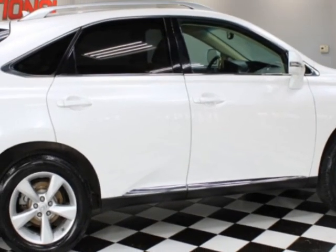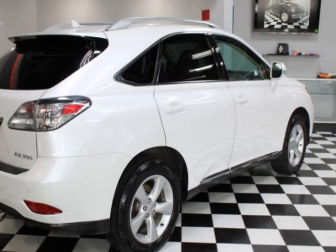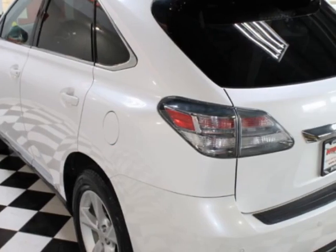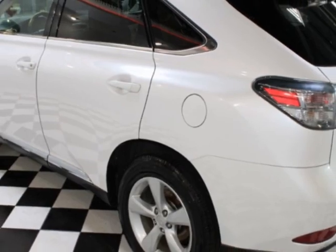This vehicle boasts a 3.5-liter six-cylinder engine and has a three-speed manual transmission. It comes equipped with heated seats, dual-zone climate control, sunroof, and tinted windows. Call us or email our friendly sales staff today to schedule a test drive.